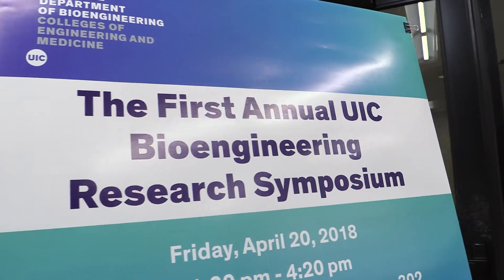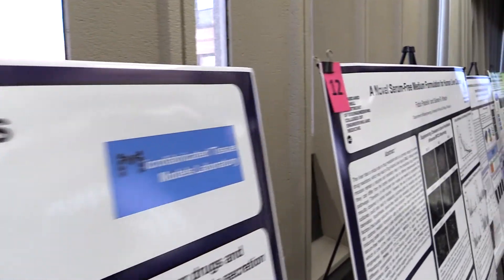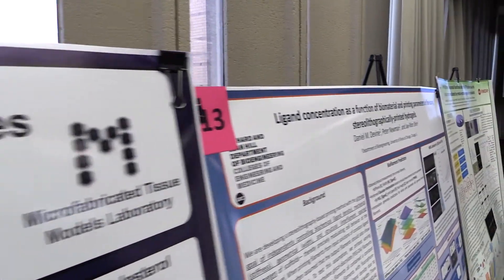I think just getting people excited about something for the first time is not trivial because there's no history behind it, but I think we did a fairly aggressive marketing to students and tried to explain to them why this is important, and getting faculty to come as well. I think we were pretty successful in this first year, but next year when there's a legacy, when there's a history to the event, I think people will be more excited because they'll see the benefit a little bit more.